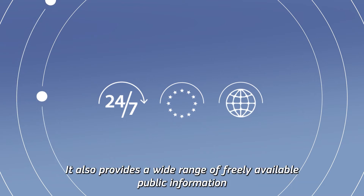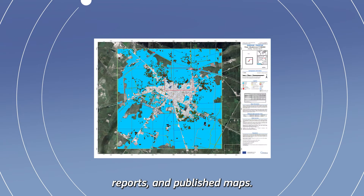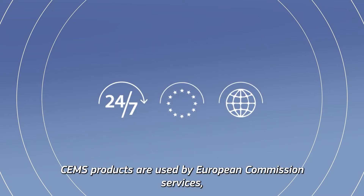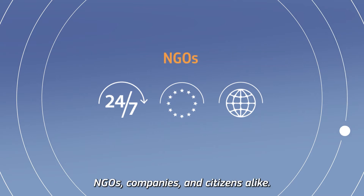It also provides a wide range of freely available public information through interactive live maps, reports and published maps. CEMS products are used by European Commission services, government authorities, international organizations, NGOs, companies and citizens alike.